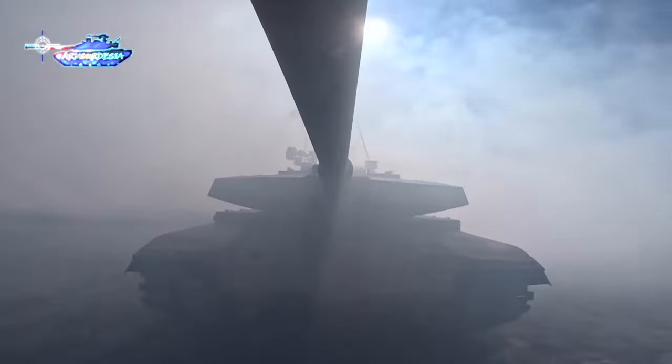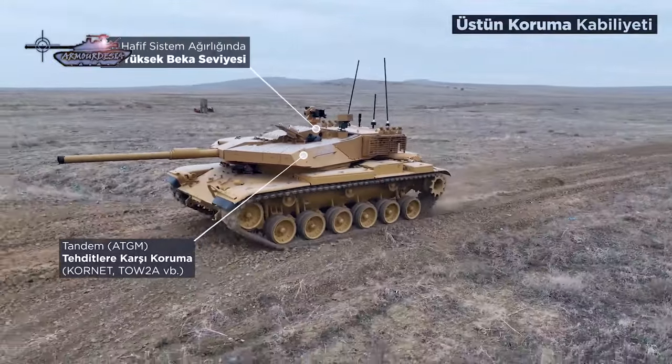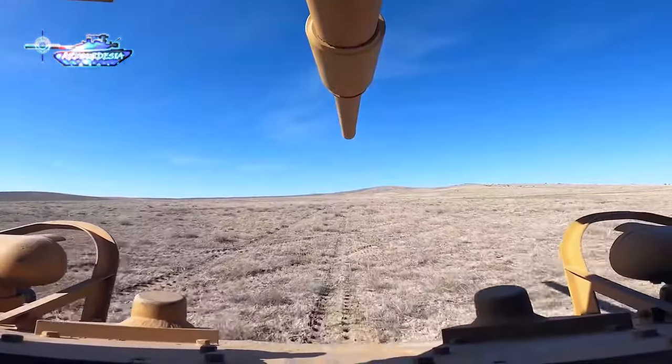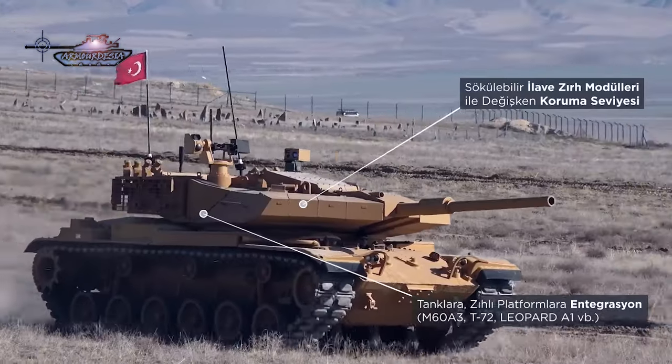With the 105-millimeter gun, there are 18 ready-to-fire shells. The turret also incorporates an advanced fire control system augmented with the latest sights for both the commander and gunner. There is a remote weapon station with a 7.62-millimeter gun at the top of the turret.